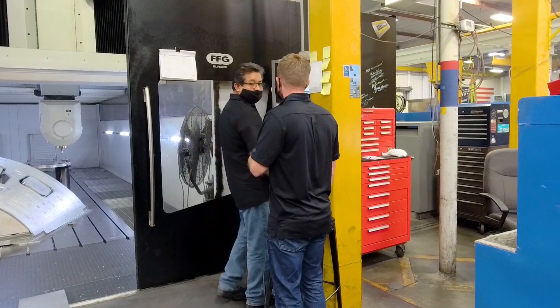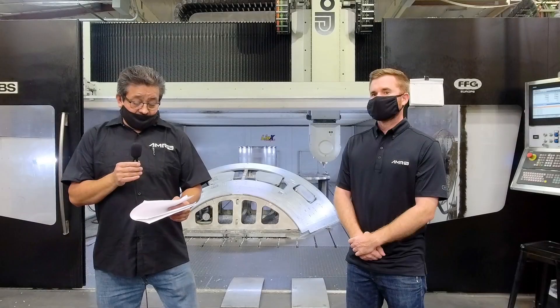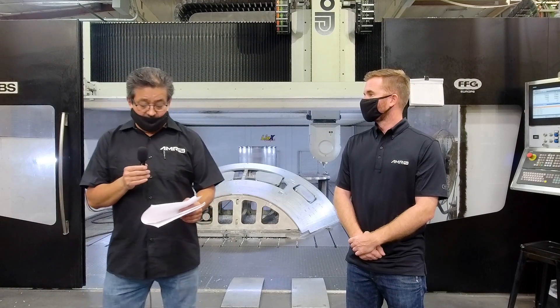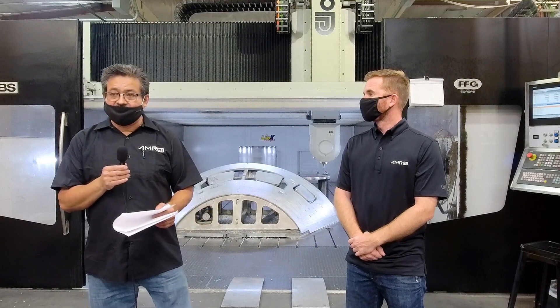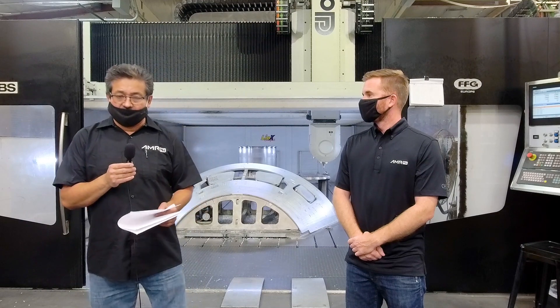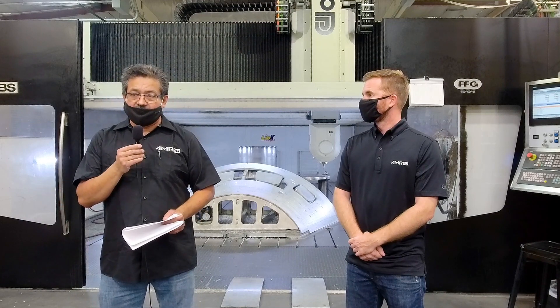These panels are very complex. We understand the importance of precision and safety required. Here at AMRO, we use the latest technology to make these special parts. We also have to make sure we make good parts so the astronauts can get back home safe to see their families.